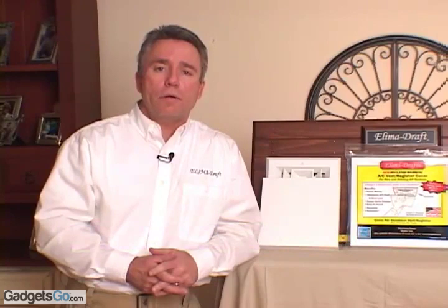Elimidraft is an Energy Star partner and our covers have been endorsed by an Energy Star Home Rater. They're 100% guaranteed and proudly made in America.